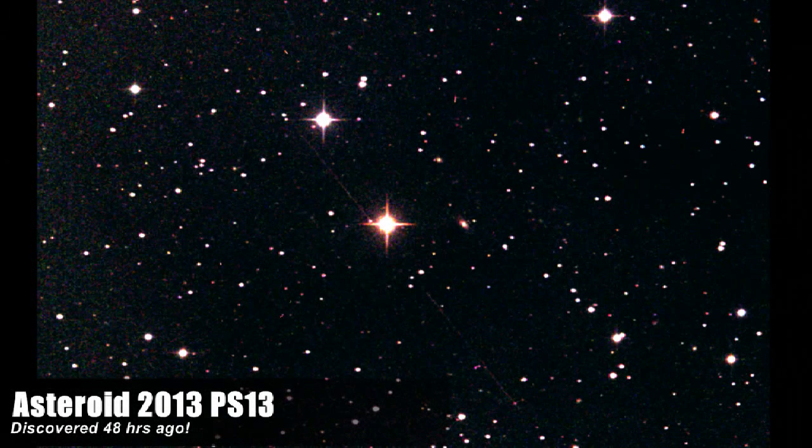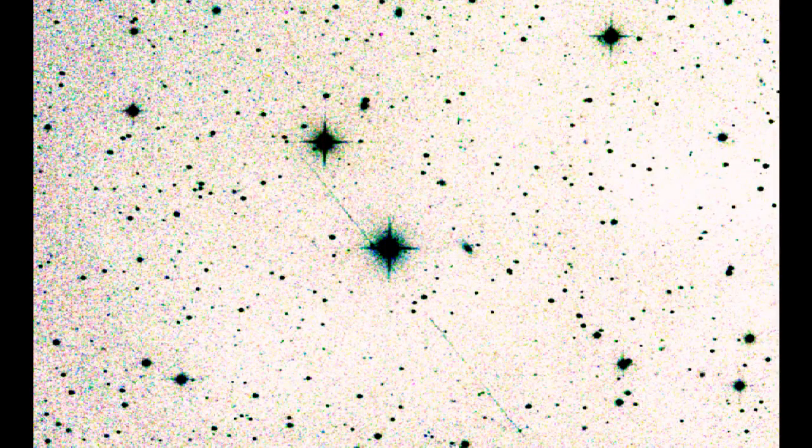Why is it so difficult for us to find these objects? There are so many telescopes pointing at the sky. But the problem is, even with a high-powered telescope like the Slooh Half-Meter Telescope — this is a member's image, actually, of asteroid 2013 PS13, the one that came out of nowhere this week — it's difficult to see the asteroid. You can see all the stars, but if you look really carefully you'll see a really faint line going from the bottom right up to the top left of that image, very close to that incredibly bright red star. That's what one of these asteroids looks like even when you know where it is. You point a high-powered telescope to it and even then it's so difficult to see.